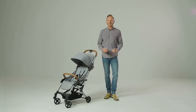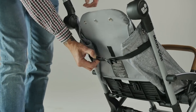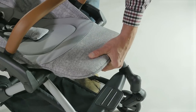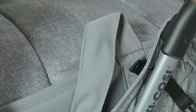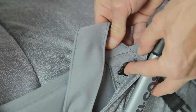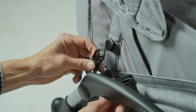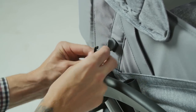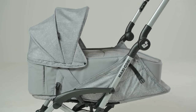One huge advantage that the Leica has over many compact strollers is the fact it can be used in parent-facing positions from birth with the addition of the Leica soft carry cot. There are a few areas of the seat fabric that need to be slid out of the frame to allow space for the carry cot to be attached when the seat is totally flat. This is quick and simple to do, and the soft carry cot gives a cozy, safe environment for newborns, perfect for parent interaction.